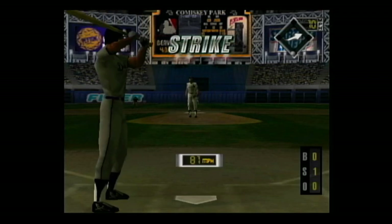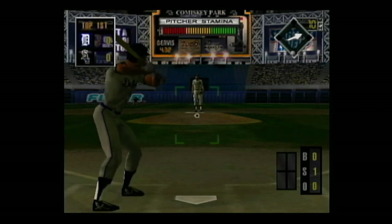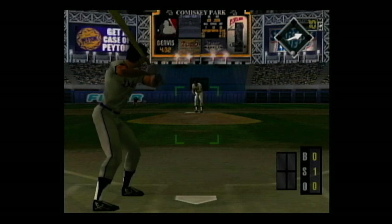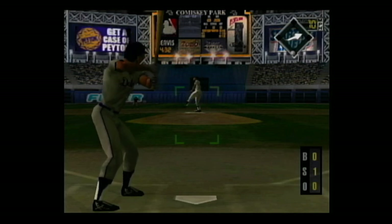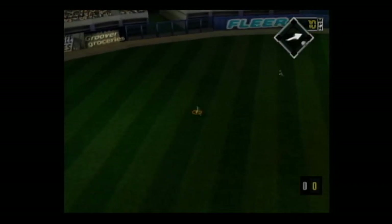Slider on the corner for a strike. The count is 0-1. A high fly ball to left center — he makes the catch.